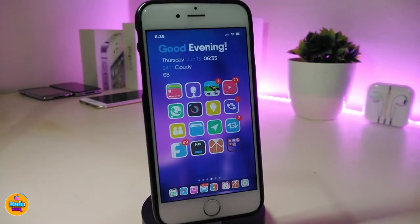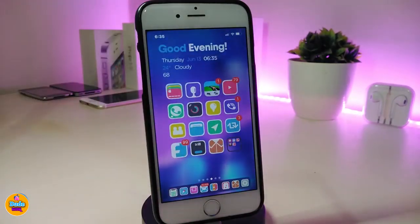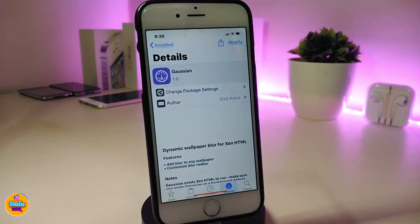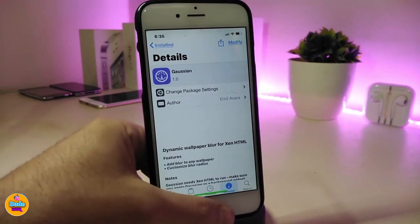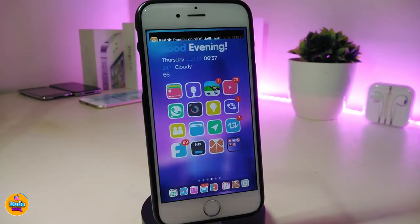You might notice my background looks a bit blurry — that's the next tweak, and it's called Gaussian. Once you download it, it will bring a blur effect to your wallpaper. No matter what wallpaper you use, Gaussian will apply that blur to your jailbroken device. You also need to download the accent HTML file to use it. It's really beautiful and brings some nice cool effects.